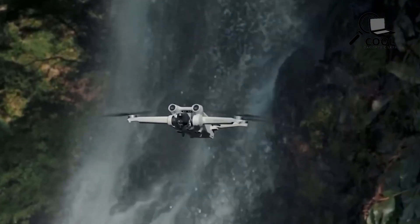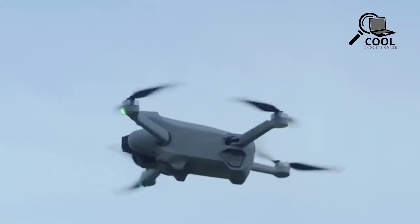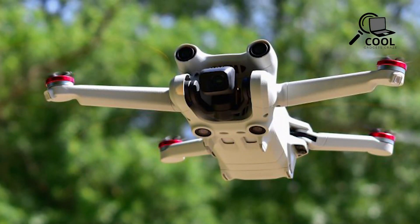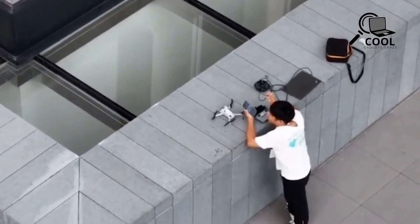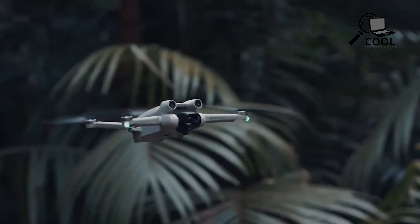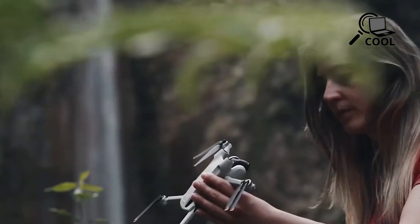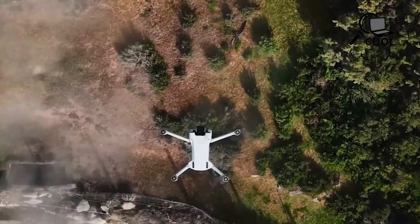DJI has kept tight-lipped about any official statements regarding the Mini 4 Pro's potential launch. Nonetheless, glimpses of this eagerly anticipated drone have surfaced through leaked images and a brief video clip. Join us in this video as we delve into the significance behind these leaks and unveil the insights they might provide regarding the highly anticipated DJI Mini 4.